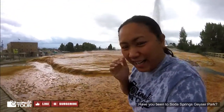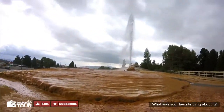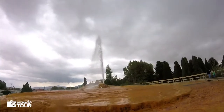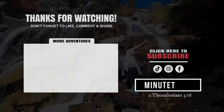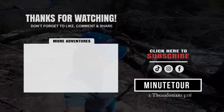Have you been to Soda Springs Geyser Park? What was your favorite thing about it? Leave your comments below — I love hearing from you. And stay tuned for more outdoor adventures. Thank you guys for watching. If you would like to watch more videos, just search Mini Tour — remember, no space. See you in the next adventure.